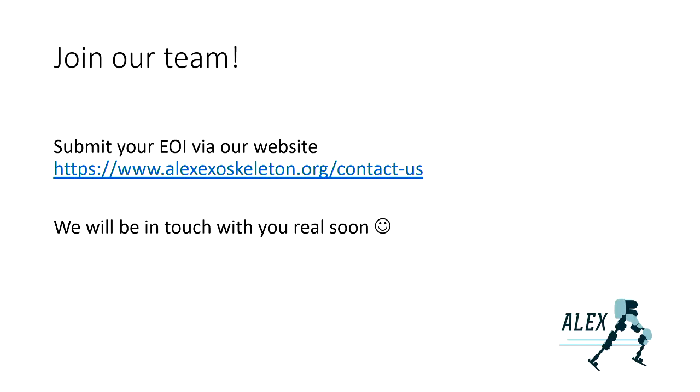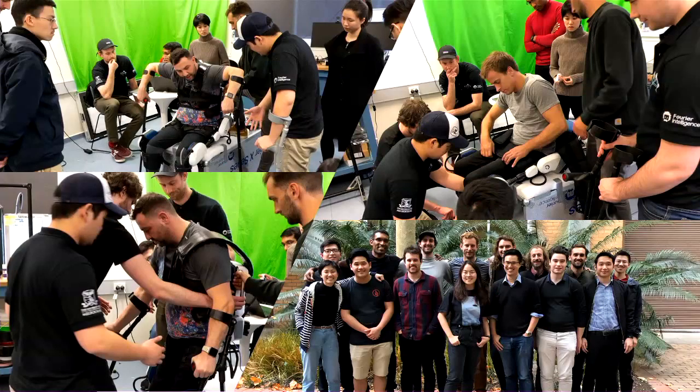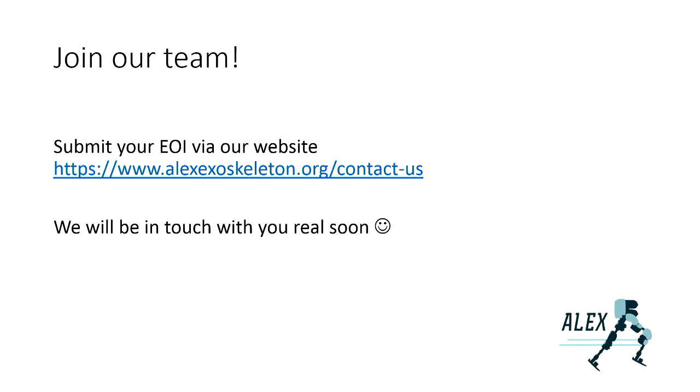Cybathlon is an international competition meant to promote research and development of assistive technology. There are six tracks in total. Each track simulates daily living tasks such as sitting up, standing up, walking, and navigating through various terrains. We are developing this exoskeleton in our Department of Mechanical Engineering. It's open to all different branches of engineering. Because the capstone project ends this year and the competition starts next year, we will need people to continue what we have done. Immediate participation is required. Thank you.